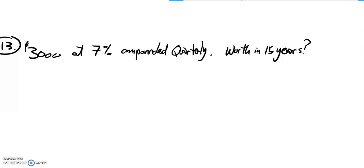This is Math 141 exam practice 2, problem number 13. $3,000 is invested at 7%, compounded quarterly — that's four times a year. What's its worth in 15 years?